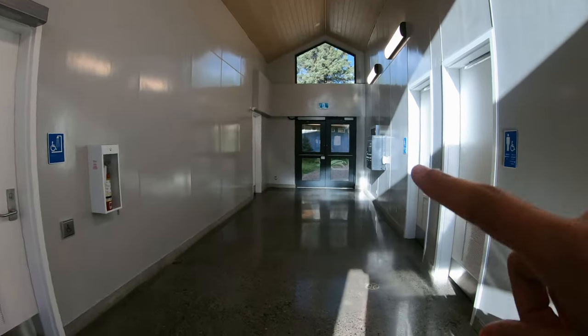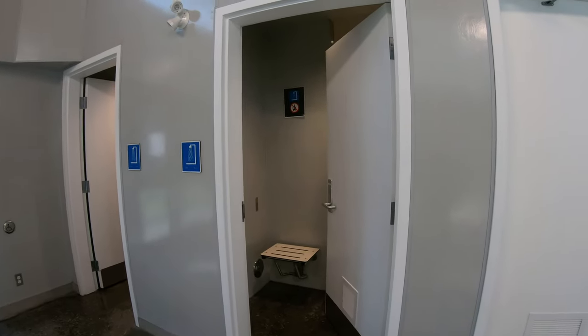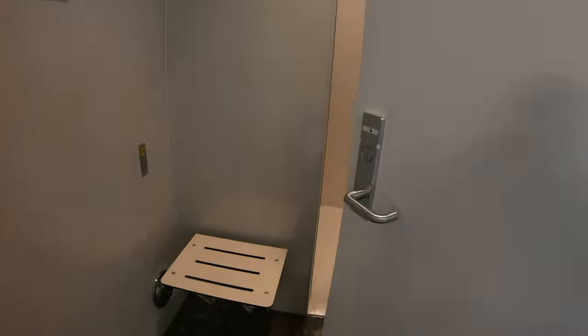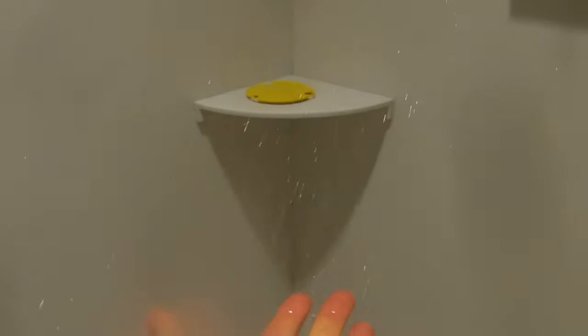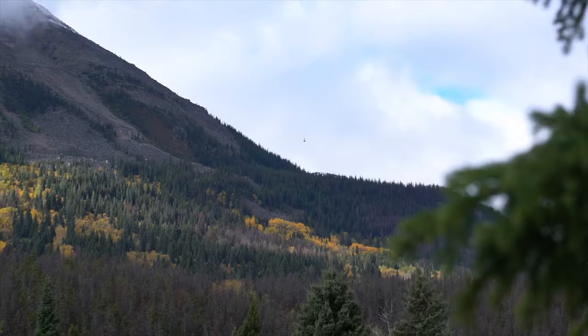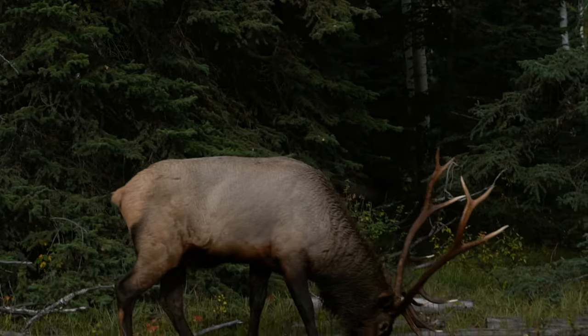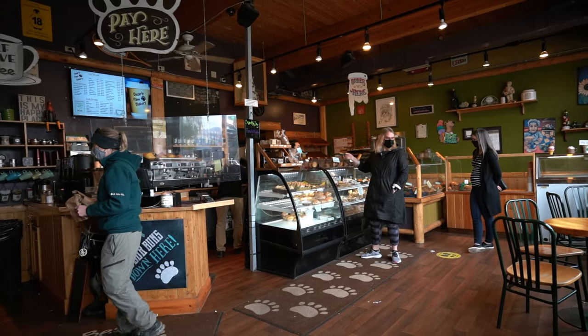Quick tour of the bathroom — regular bathrooms, a handicap shower, and two regular showers. They just cleaned the floors. It's huge and so nice. All cleaned up and ready for a day of adventure, we grabbed some pastries at Bear's Paw Bakery in town before a hike around Pyramid Lake.